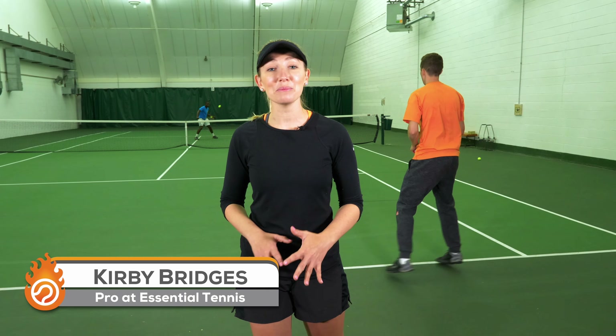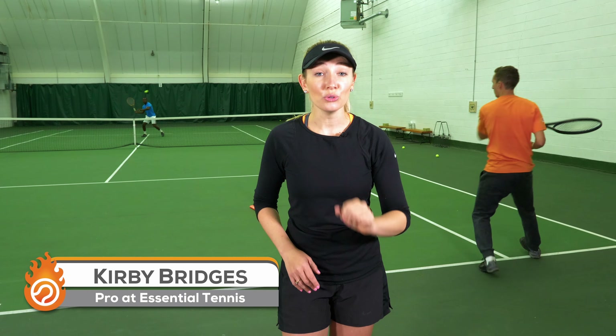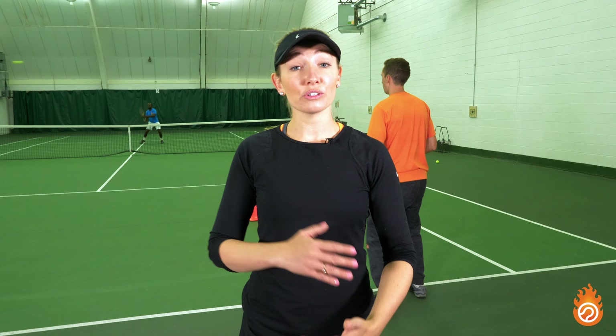What's up ET fam? Today we're going to be talking about the five things that you need to work on in order to be a better tennis player. These are the things that nobody else is really doing to actively improve. You can have a leg up over the competition by simply practicing. That's tip number one.